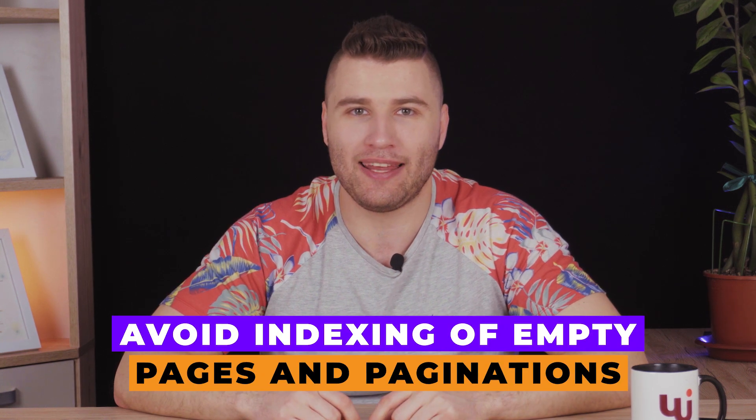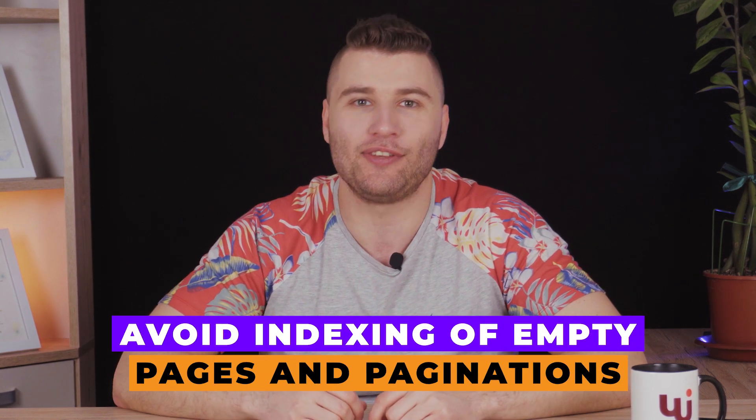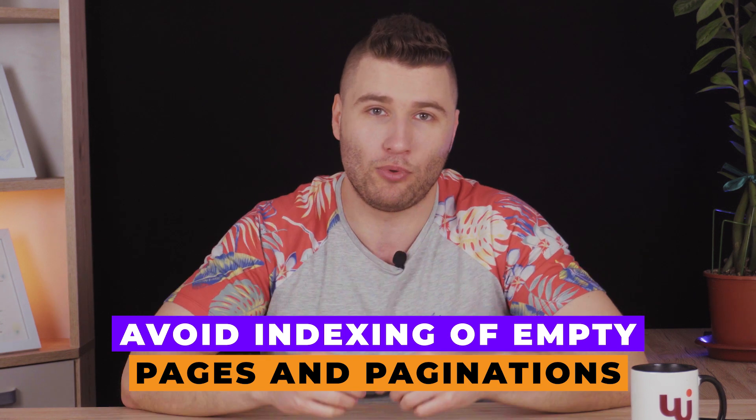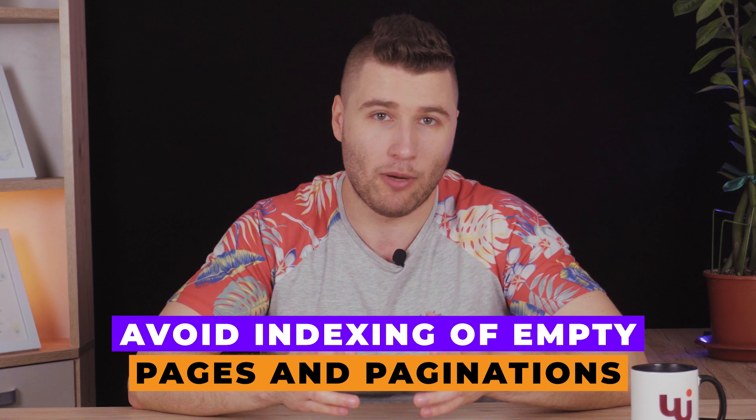The final recommendation is to avoid having empty pages on your website and to close all pagination. Pagination refers to the numbered pages on your blog — page one, page two, page three, and so on. All these pages must be hidden so they do not appear in Google search results, because they will be treated as useless content and will cause your website to underperform.